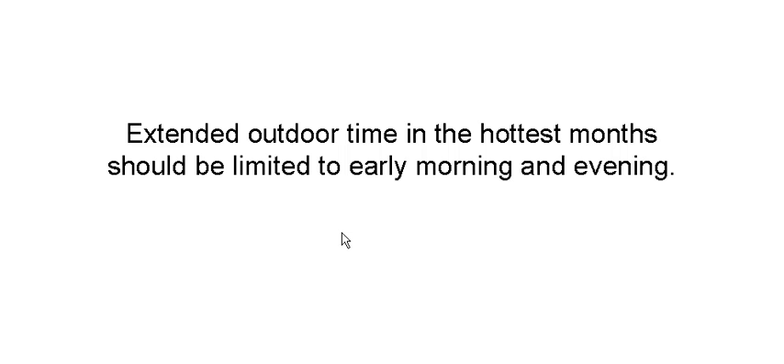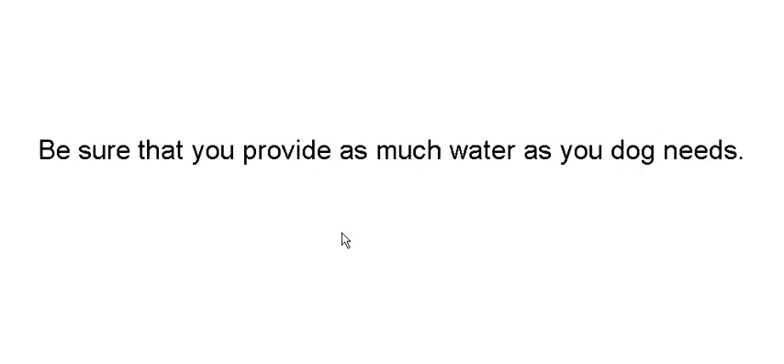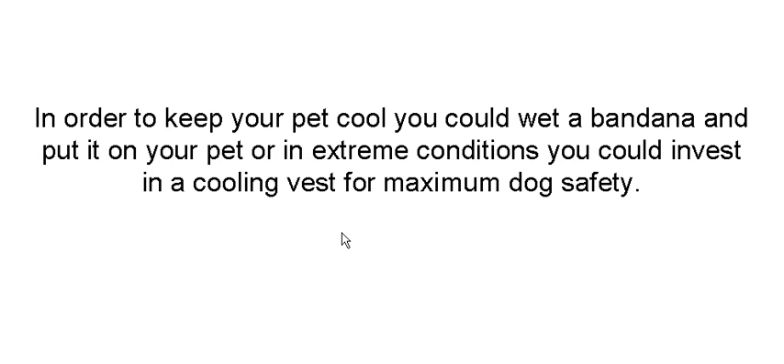Extended outdoor time in the hottest months should be limited to early morning and evening or early night. Be sure that you provide as much water as your dog needs — if the bowl is empty and you walk by, fill it up. To keep your pet cool, a lot of people use a wet bandana on the pet, or you could buy a cooling vest for dogs. A couple of companies make them and I believe I saw one at Petco.